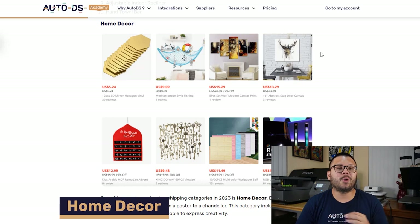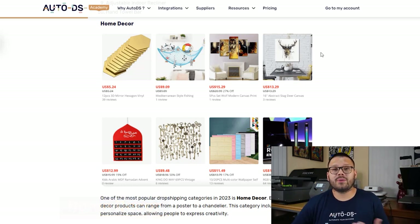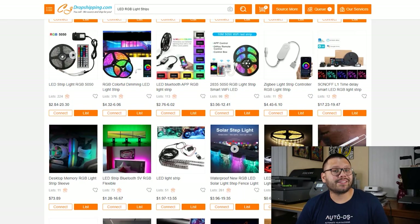The next thing we're going to talk about is home decor. Home decor can range from just a basic poster to a chandelier — there's a lot that falls into this category. A quick tip when listing these items: you can always list them in different categories to reach different customers — for example, a ceiling lamp can be listed under home decor, lighting, or even home improvement. Kicking off the home decor list is LED light strips. These have become super popular since people started using them on TikTok for backgrounds, and they're consistently in demand. You have options for multicolor strips, some with a remote control, and different lengths.